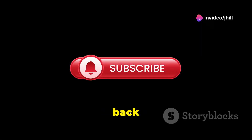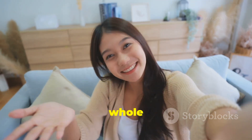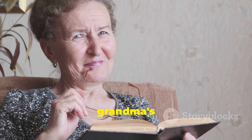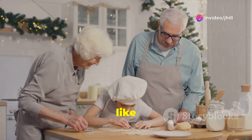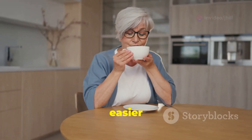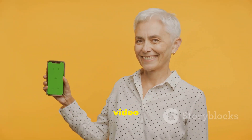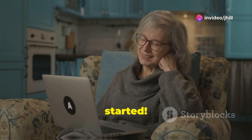Hey everyone, welcome back to my channel! Today I'm excited to dive into simple living with a whole lot of heart. We're uncovering 35 timeless life hacks from grandma's book. These tips have been passed down through generations and work like a charm — from keeping your bread fresh to making your home smell like a dream. These tips make life easier and more enjoyable. Don't forget to subscribe and give this video a thumbs up. Now let's get started!